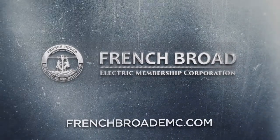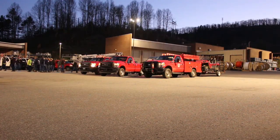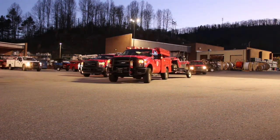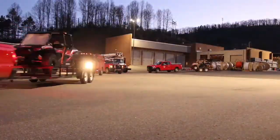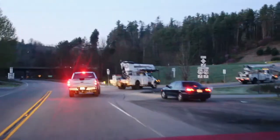French Broad EMC serves some of the most mountainous territory east of the Mississippi River with over 4,700 miles of electrical distribution line. Of the many challenges involved in serving the electrical needs of our members, overcoming the rugged terrain has to be at the top of the list.